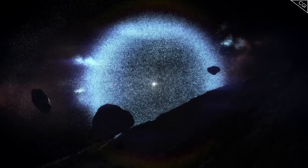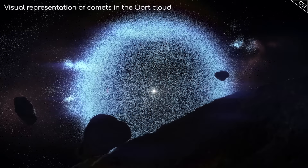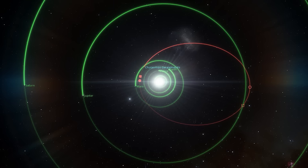It is thought that there are billions of comets in our solar system. Comets come in three categories: short, intermediate, and long periods.